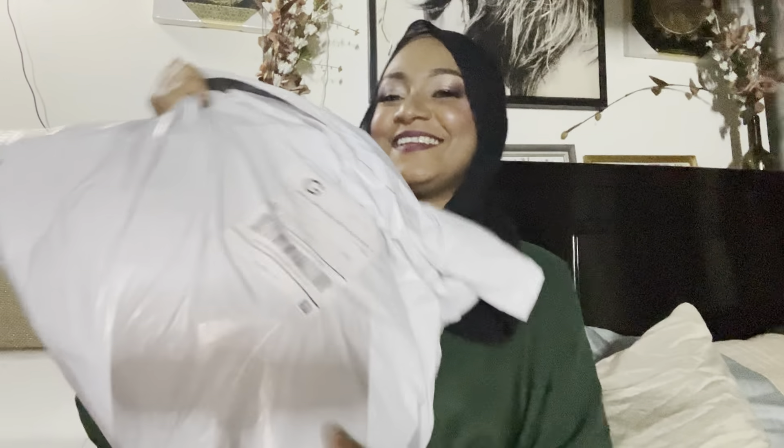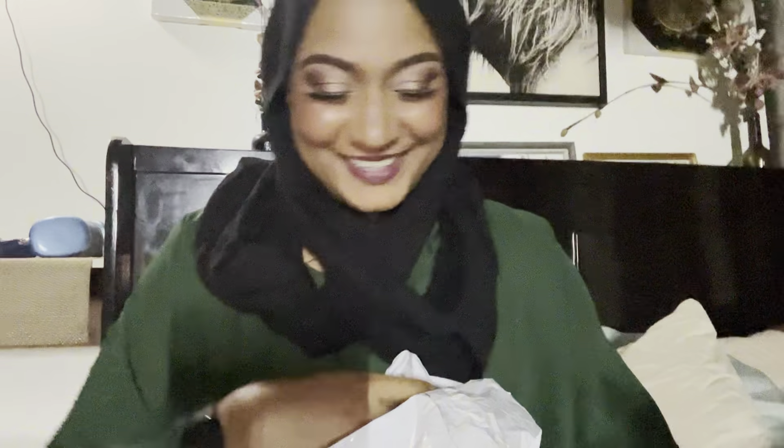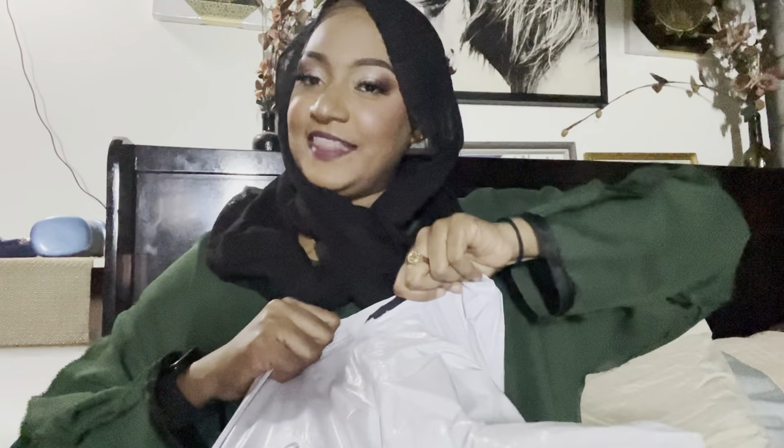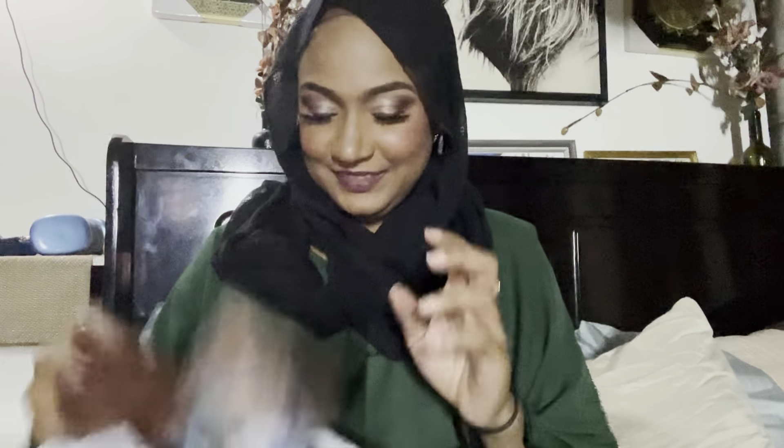Hi guys, welcome back to another video! Guess what, I'm doing some unboxing today. Let me see what's going on. This one is right next to me — I don't like him sitting here when I'm checking out my goodies because he just said there's a shop for me. But here's where I get nice things.